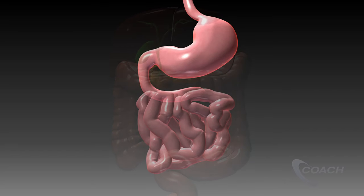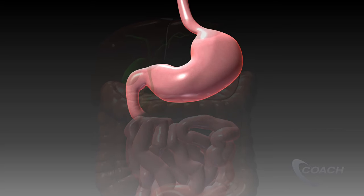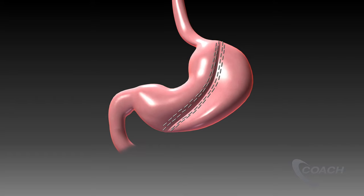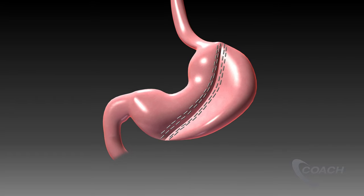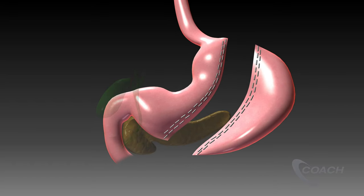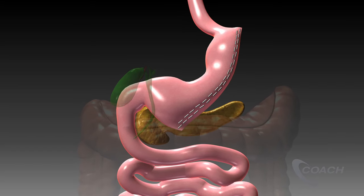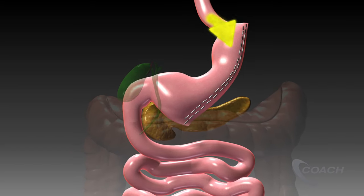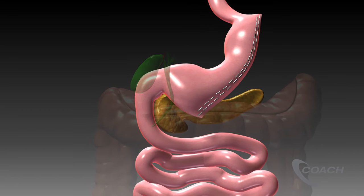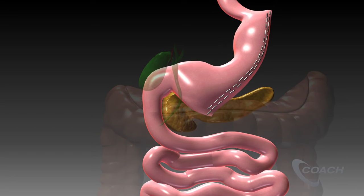The duodenal switch has proven to be the most successful operation for the treatment of obesity. When performing the duodenal switch, the stomach is first reduced in size by performing a sleeve gastrectomy. 75-80% of the stomach is removed in a vertical fashion, leaving a narrow tube of stomach or sleeve to carry food down from the esophagus to the duodenum. The reduction in the size of the stomach limits the volume of food that can be consumed.